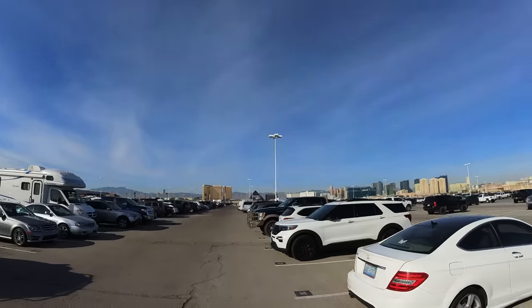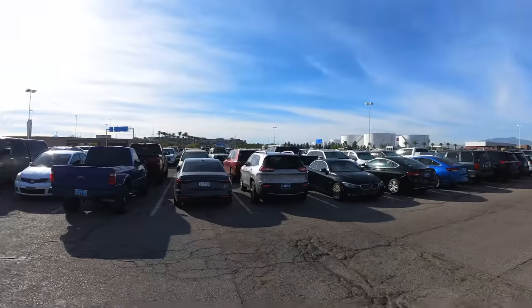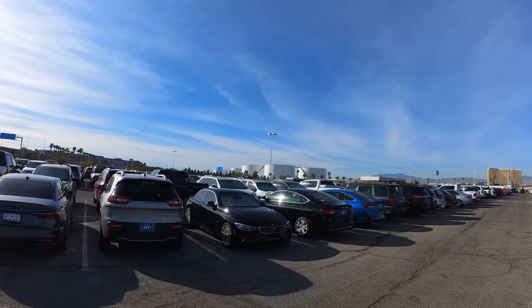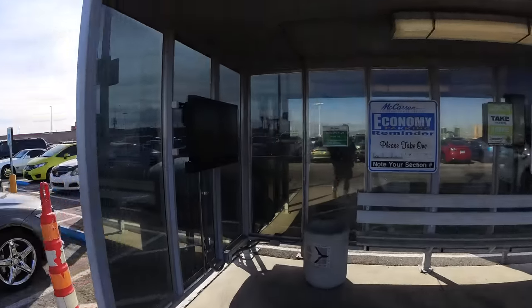It's kind of crazy how close this airport is to the Strip — it's like right there. The shuttle stops are littered throughout the parking lot; you can see that little red sign over there. There are like four or five of them, and shuttles come every 10 to 20 minutes, so I give myself extra time. I'm at the red shuttle stop now — they don't have the TV on today, so I don't know when the shuttle's coming. Now we just wait.